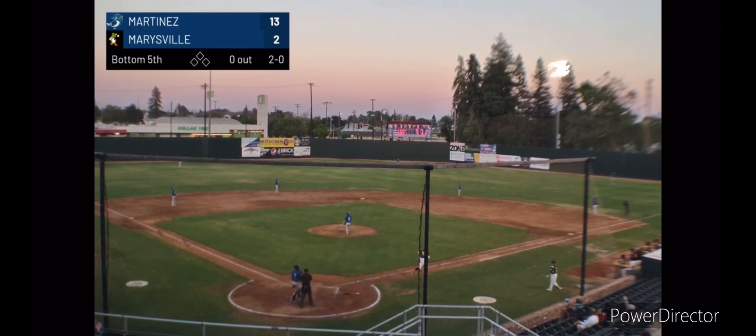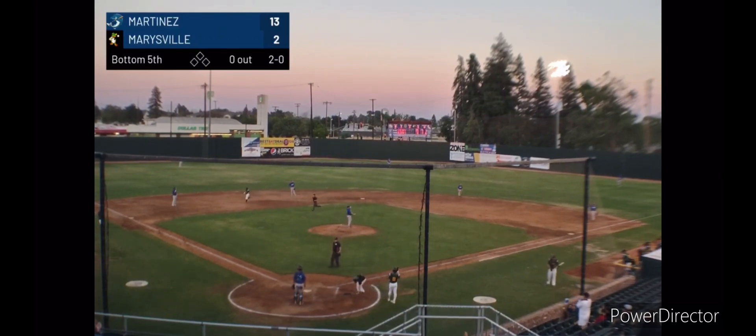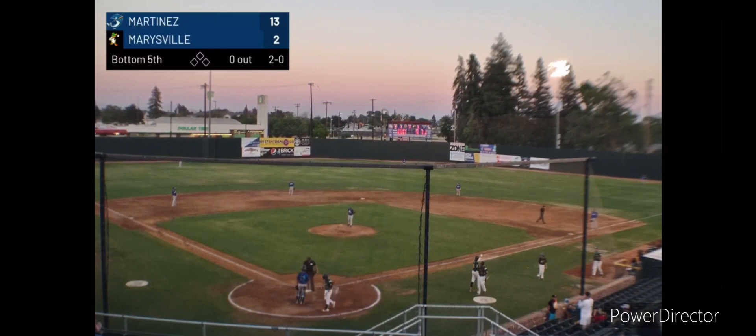There's a high fly ball to right center field. See you later. Goodbye. Tucker Burton with the big fly to right. Those walls out there are about 18 feet tall, and then the screen above them another 18 feet, and he hit it easily 10 feet over the top of the screen.